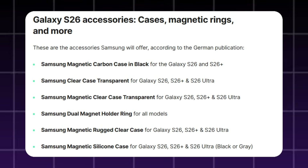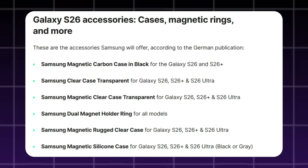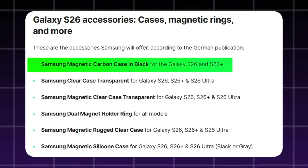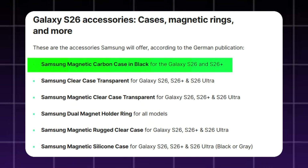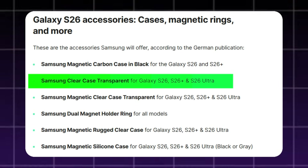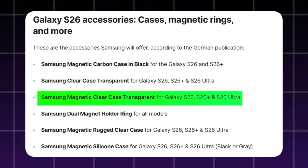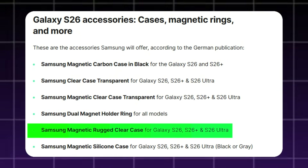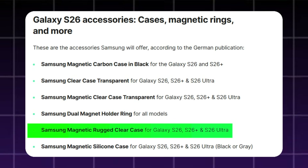According to the latest information shared by the German publication, Samsung is preparing several official accessories for the Galaxy S26 lineup. These include a Samsung magnetic carbon case in black for the Galaxy S26 and S26 Plus, a Samsung clear case transparent for all three models, a Samsung magnetic clear case transparent for all three models, a Samsung dual magnet holder ring for all Galaxy S26 models, and a Samsung magnetic rugged clear case for the Galaxy S26, S26 Plus, and S26 Ultra, available in black or gray.